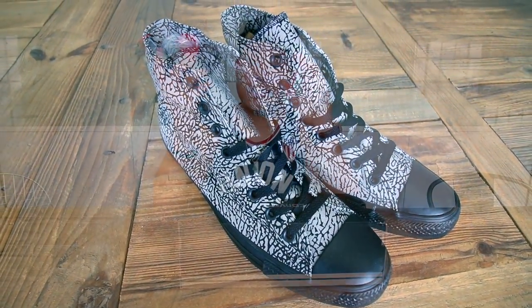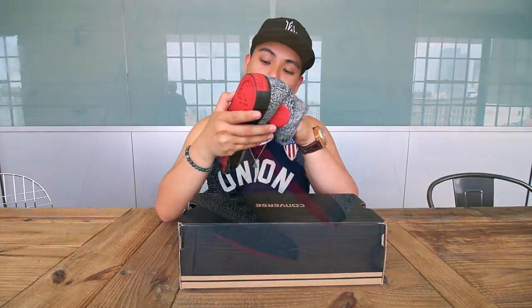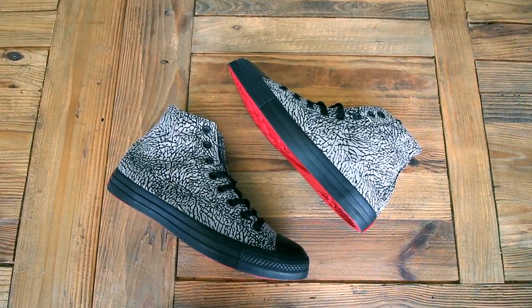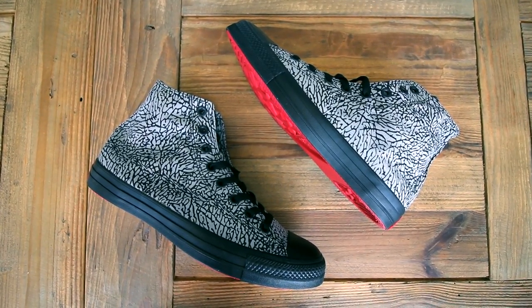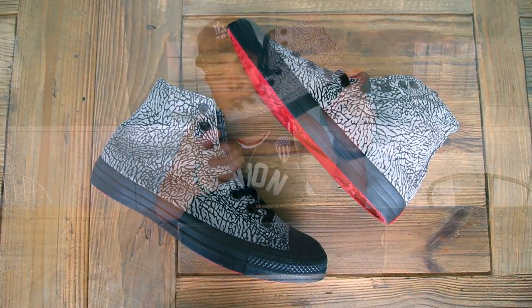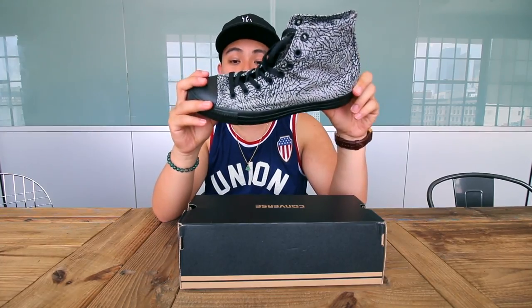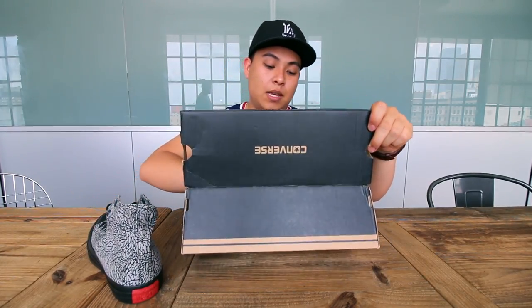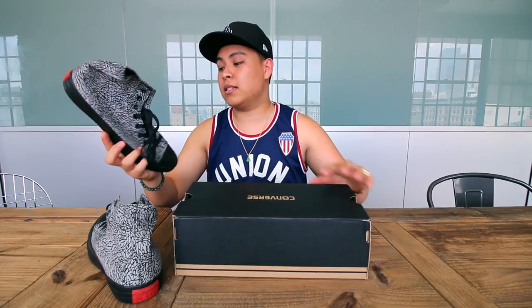This is just a classic silhouette. They've been doing really well with the Converse, and they decided to do something a little bit different for their 23rd anniversary — that is why they went with the elephant print on these sneakers. These will be releasing on Friday, so if you guys want to pick up a pair, you should be able to find them at your local Shoe Palace locations.